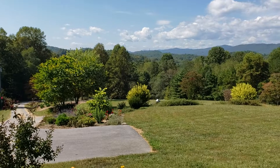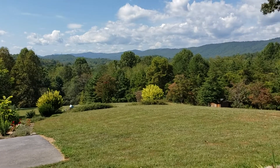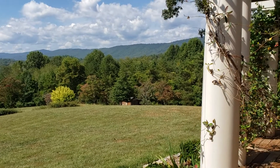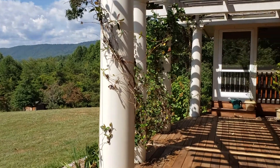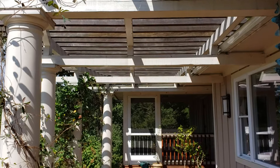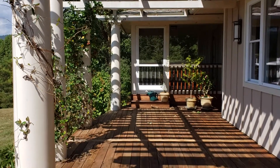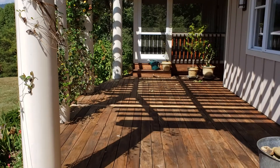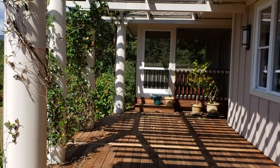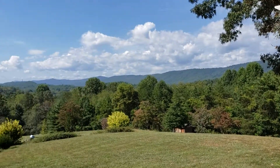Hey there, Ro here at All Star Powerhouse. This is 33 Laurel Ridge Drive in Mills River. You can find all the details about the acreage and all the MLS stats at the link below. We'll go to mountainhomehunt.com, search our listings — just type the address in and it'll pop right up.